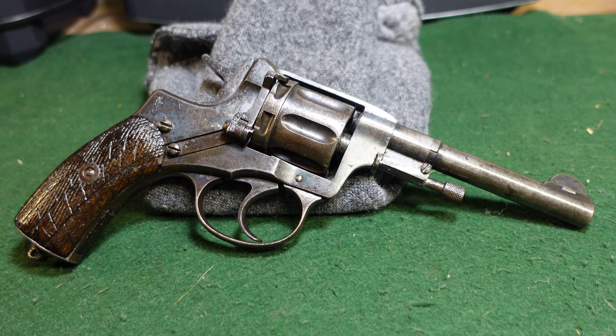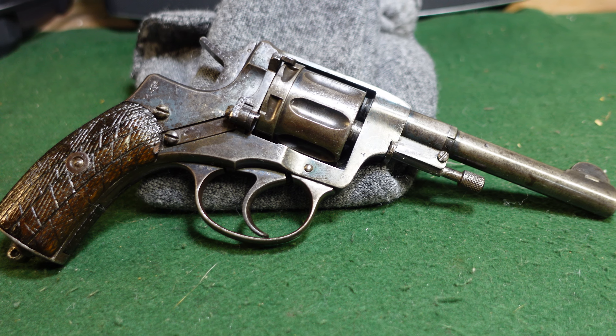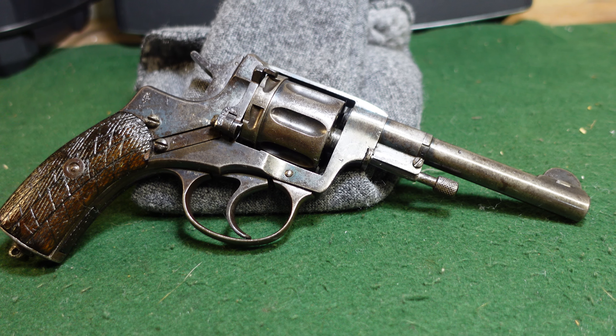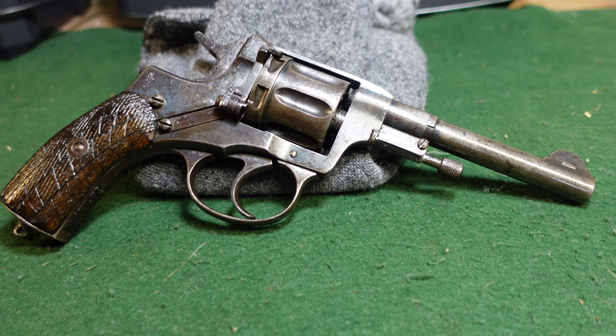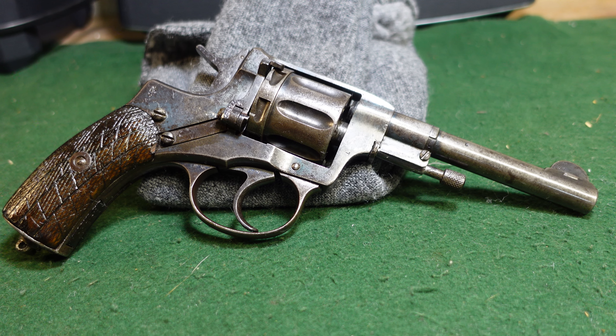Welcome to another video from Historic Militaria. Today I wanted to do a quick video to look at a pretty interesting gun. This is a Russian Nagant revolver — not Soviet — made in 1912 at the Tula Arsenal. This is an unmodified, pre-World War One production gun.